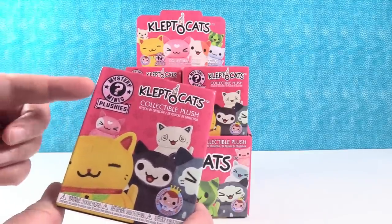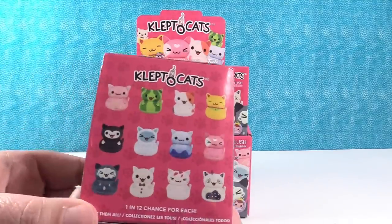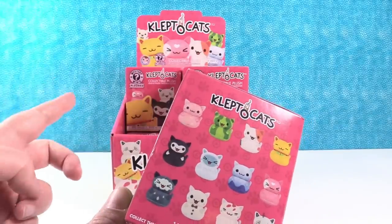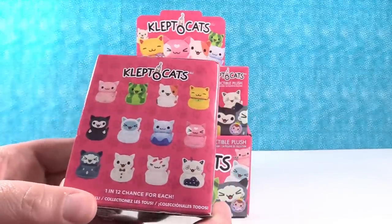I like that they still carry the Mystery Mini name, but instead of figures, they're a little plush. There are 12 different Kleptocats that we can get in today's video. I hope we get all 12. There are 12 boxes in a case here, so we're going to open all 12 and see what we can get.